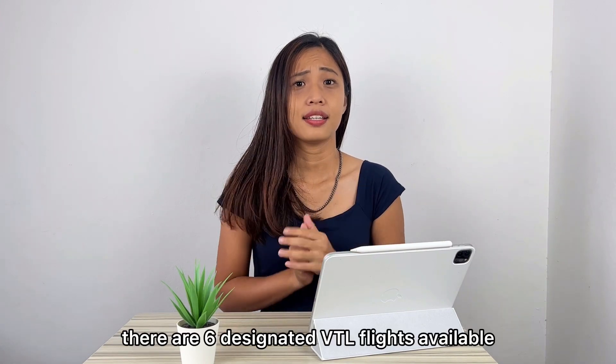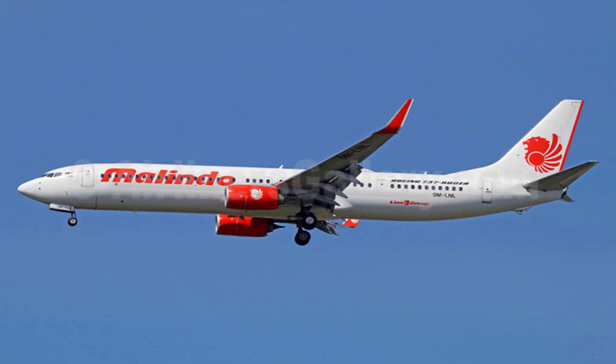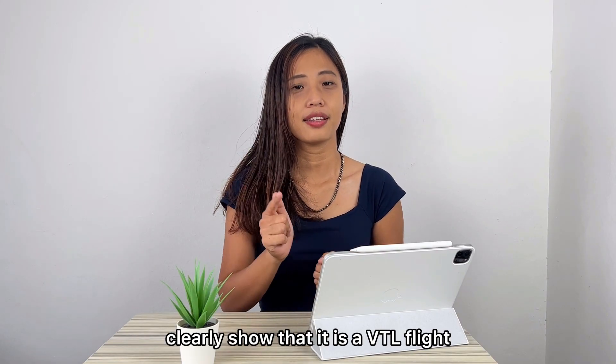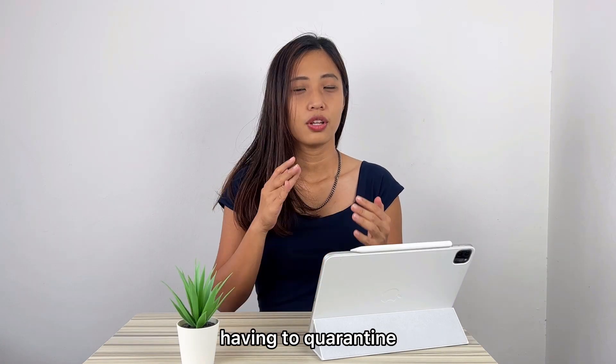There are six designated VTL flights available: Singapore Airlines, Scoot, Malaysia Airlines, Malindo Air, Jetstar, and AirAsia. Remember to buy the ticket clearly showing that it is a VTL flight, if you do not wish to end up having to quarantine.